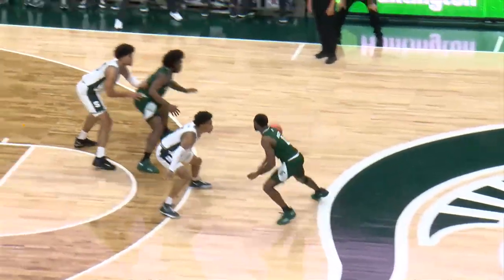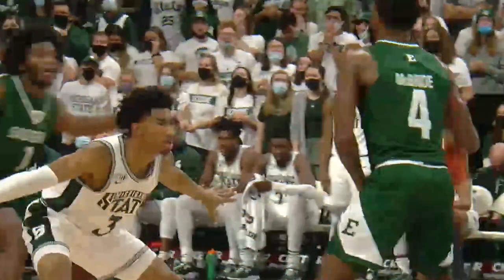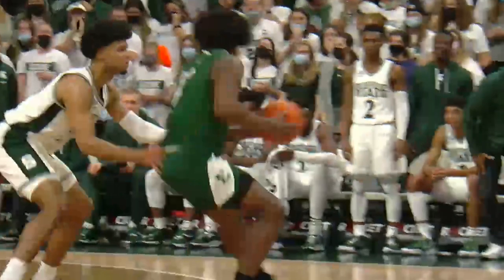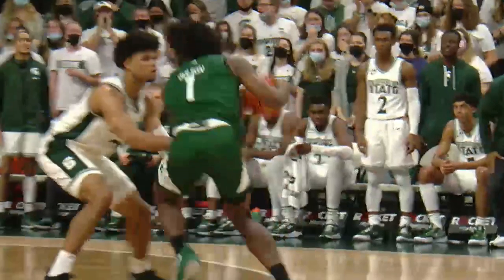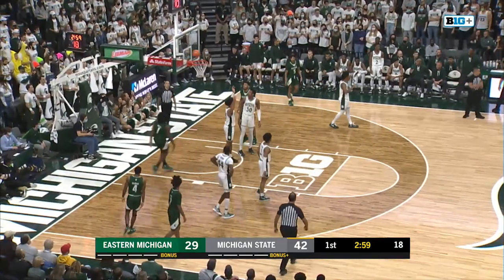Number 1 Green catches the ball at the elbow and drives to the basket as Number 25 White defends the play. Number 25 White illegally uses both hands to check Number 1 Green to slow him down. The trail official correctly calls a 10-1-4 foul on Number 25 White.